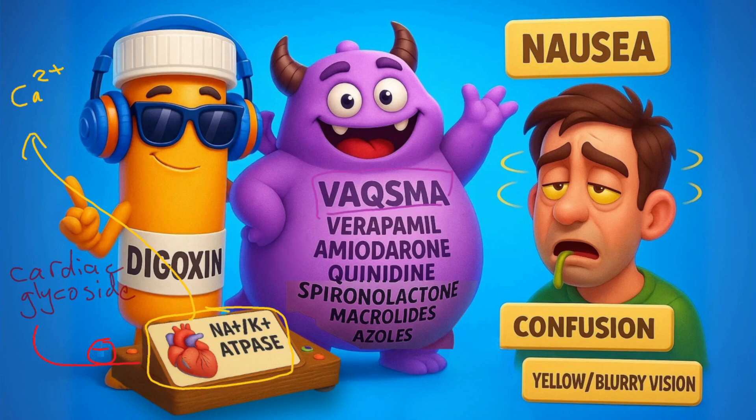But watch out for VOXMA. I named this creature VOXMA just to help remember six important interactions: verapamil, amiodarone, quinidine, spironolactone, macrolides, and azoles. These drugs either reduce renal clearance of digoxin or displace digoxin from tissue binding sites, and thus they can cause digoxin levels to spike.